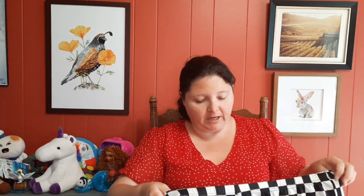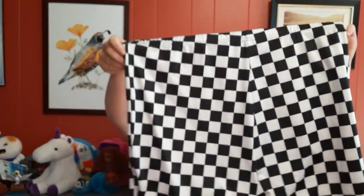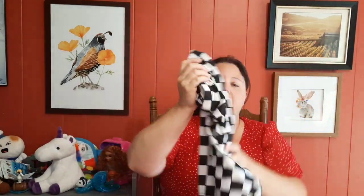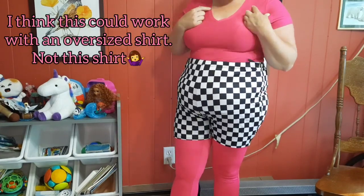We're having 80s day at work and I thought these checkered shorts could be cool over my leggings. I was trying to look online to see if checkered was an 80s thing, but it kept bringing up checkered Vans. I feel like these are 80s — maybe I'm wrong, maybe they're 90s. These are $3.79 and either way I can wear them to bed. I'm not really a checkered person, but I want to wear a different shirt for the 80s day.